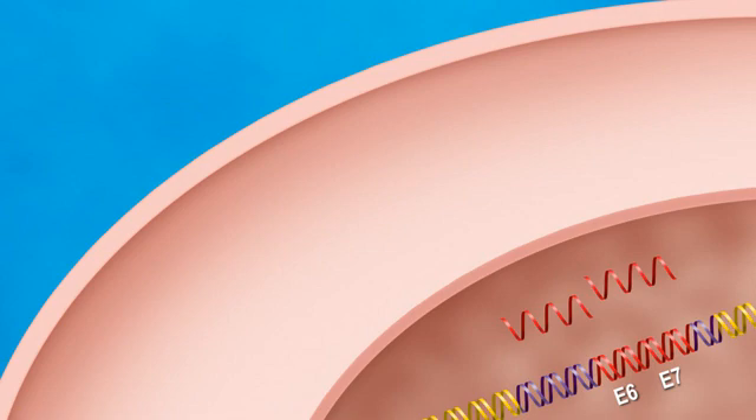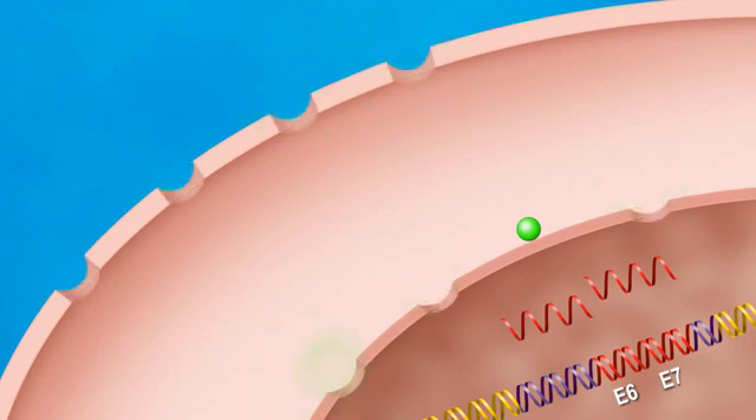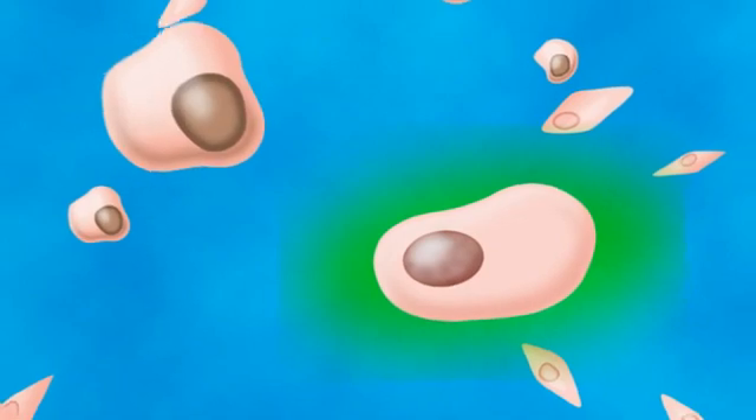HPV Oncotect is specifically designed to detect and quantify E6 and E7 mRNA inside each and every epithelial cell collected. Proprietary reagents in the test create very tiny holes in the cell and nuclear membrane, providing the avenue for target reagents to attach to the E6-E7 mRNA. These reactions take place while the individual cells are still intact. Because the InCellDx proprietary process does not alter the morphology of cells, ectocervical cells, endocervical cells, and other cell types can easily be detected by light scatter alone.